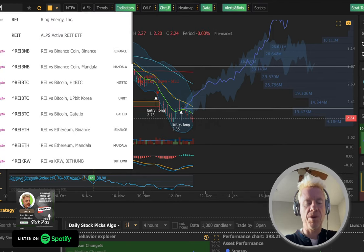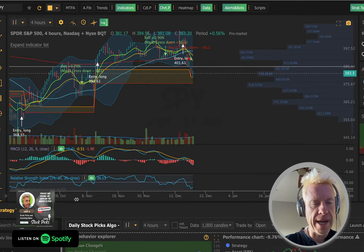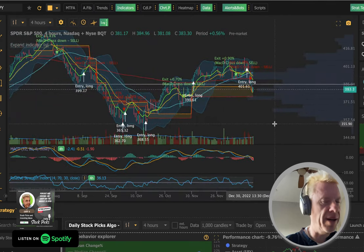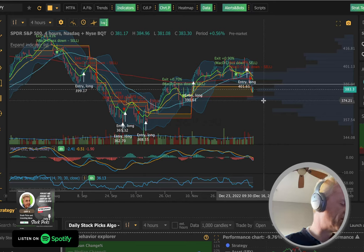Let me pull up SPY real quick. Look — you've got nothing here. See how I told you it was going to fill this gap down to $377? It's going to fill that gap down to $377.